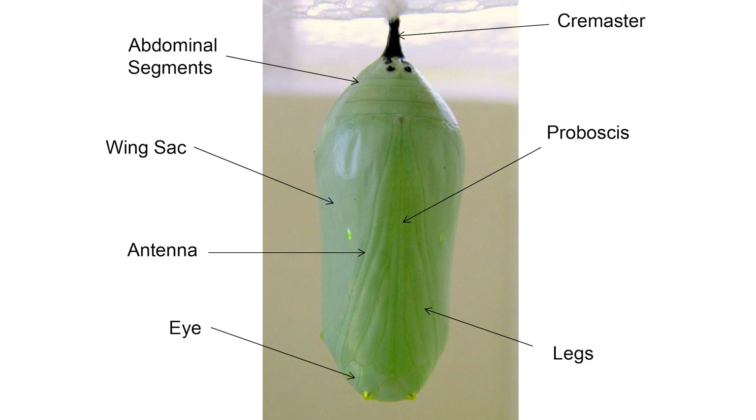Once the chrysalis hardens, it's easier to see some of the features of the adult butterfly as they're forming. In this diagram you can see the cremaster — the dark part hooked into the silk pad — and the abdominal segments that will become part of the adult butterfly. There are wing sacs, also known as wing pads. The antennae are the outer lines, followed by the legs, and the inner lines are the two parts of the proboscis, which I'll talk about in a minute. Down at the bottom you can see the adult eyes forming.